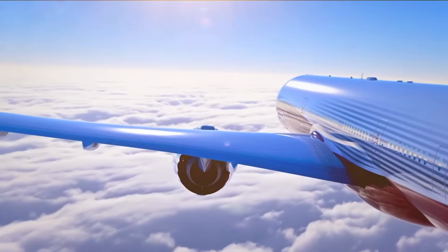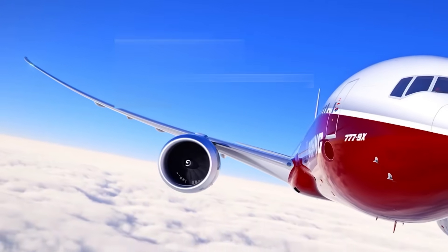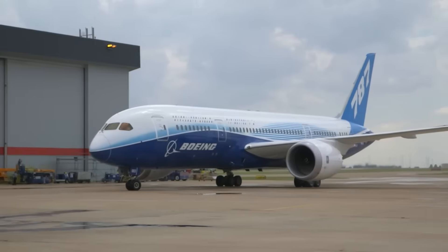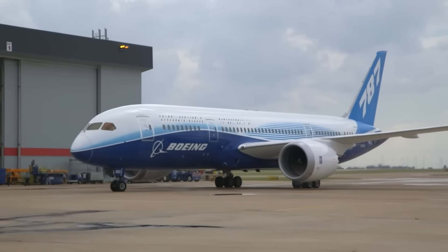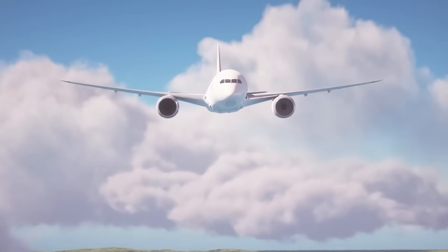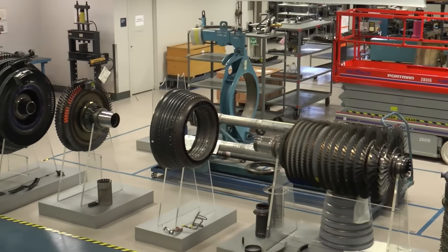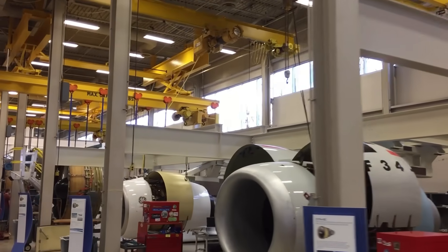While the 777X engine is centered on peak performance and efficiency at the upper limits of widebody operations, the 787 engines focus on adaptability and reliability across a wide range of routes and conditions. Both aim to reduce fuel burn and operating costs, but they pursue those goals through very different engineering trade-offs.